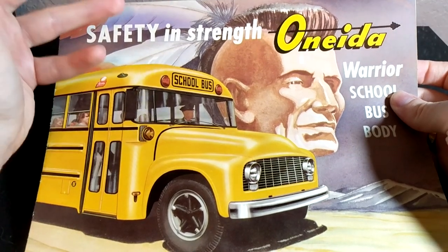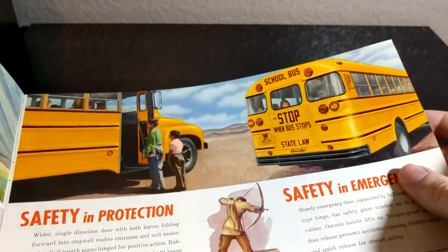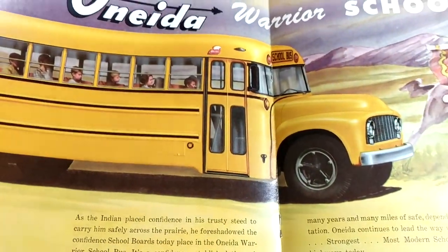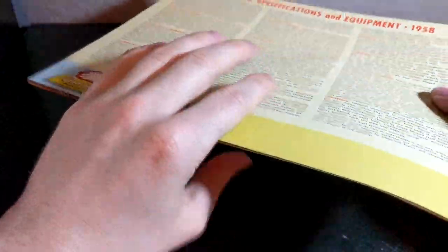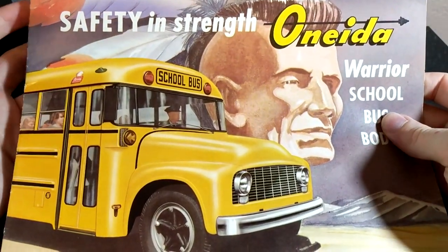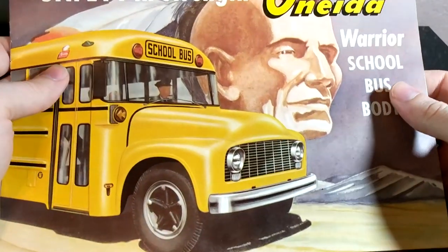Coming down to the last couple of things, we have this 1958 Oneida kind of sales sheet — not much going on here but pretty cool. You don't see a whole lot of stuff from Oneida, so when I had the opportunity to pick this up I pretty much jumped right on that. And the last thing for this month is this 1958 Oneida Warrior — this is a full-on brochure. I might have to do a separate video on this. You'll definitely be able to see pictures of this on Flickr along with all the other literature I got this month — I'm going to scan and upload everything so it's properly preserved and archived.